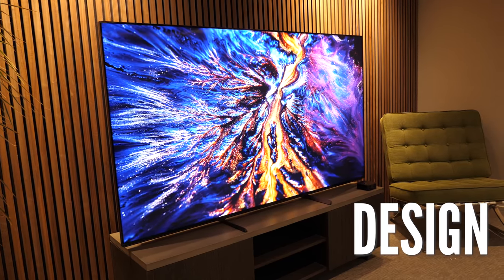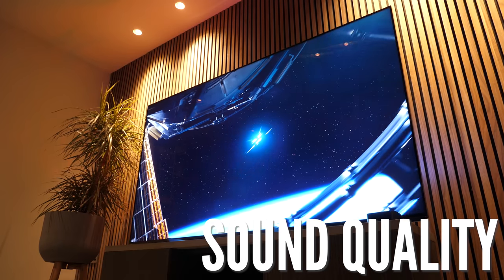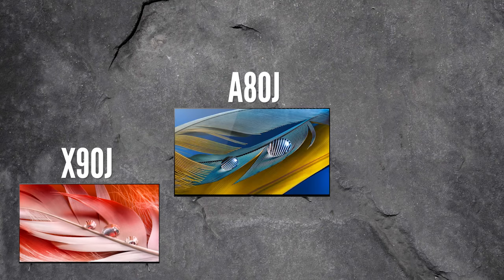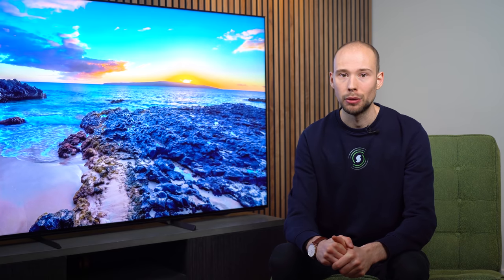We're going to be covering a close-up look at the design, its specification, its gaming capabilities, sound quality and comparisons with the model below from Sony — the X90J — the model above, the A80J, and Samsung's QN90A and much more. So if you're ready and sitting comfortably, let's get right into the review.